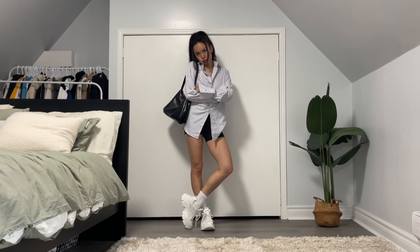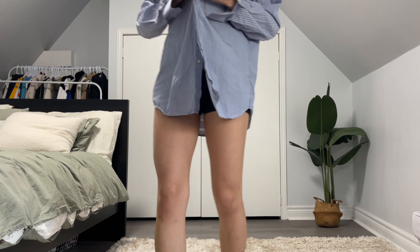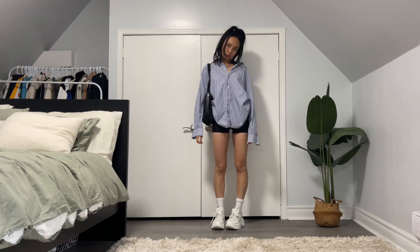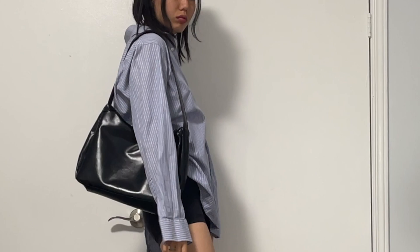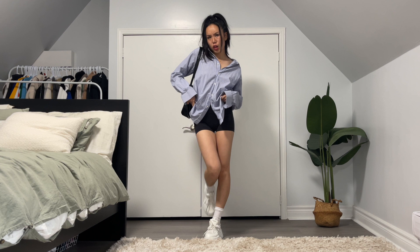The second dress shirt I'm showing you I thrifted as well. It's something so easy to style whether you want to dress it up or dress it down. Dress shirts look so good with linen pants, a skirt, or even training shorts or jorts. There are endless possibilities to style dress shirts and make them slay.